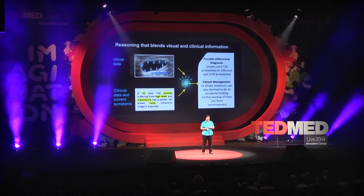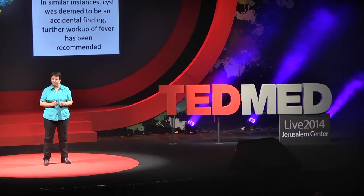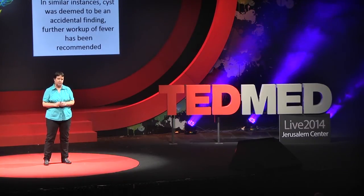Medical Sieve will now analyze the clinical data as well as the current symptoms, combine this with the visual data, and apply its advanced reasoning engine to try to reach some conclusions. In this case, it has two potential outcomes diagnosed: this is either a simple cyst or an inflamed cyst. It will also suggest some potential patient management options.